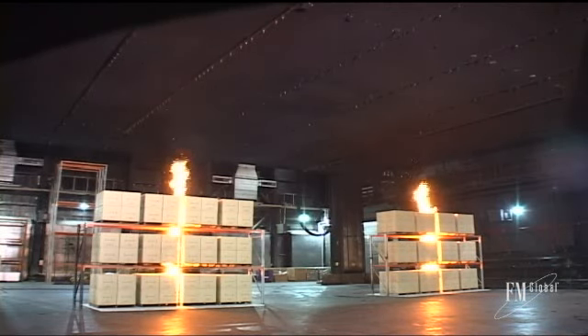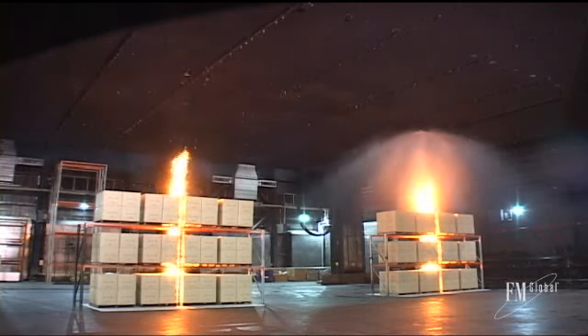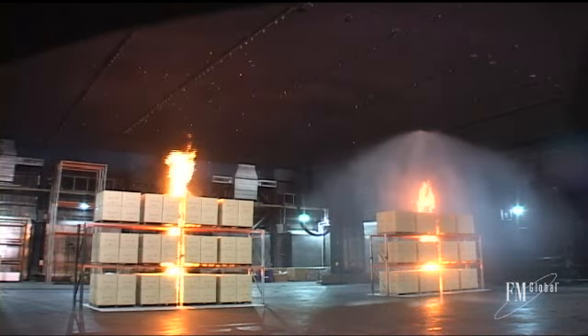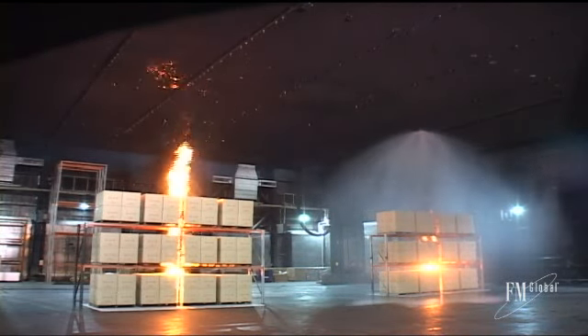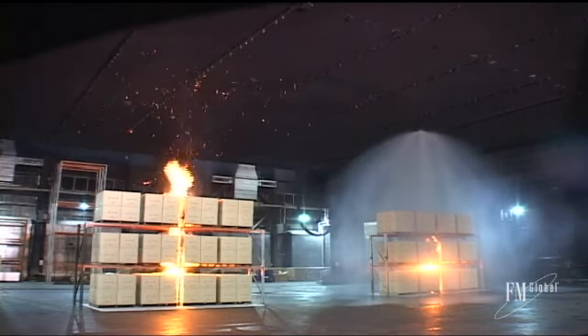The two fires represent the tale of two properties. In one case, the property owner has invested in properly designed sprinkler protection and has implemented the necessary inspection, testing and maintenance practices to assure the sprinklers operate when needed.